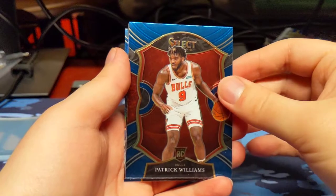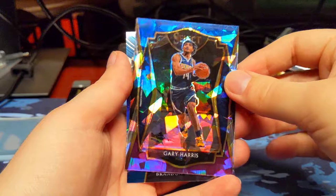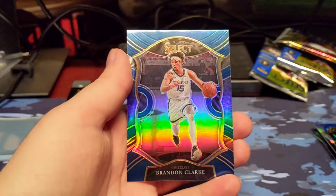Patrick Williams, rookie — that's a solid one right there. Tim Hardaway. Gary Harris, Cracked Ice. And a Brandon Clark, blue prism.